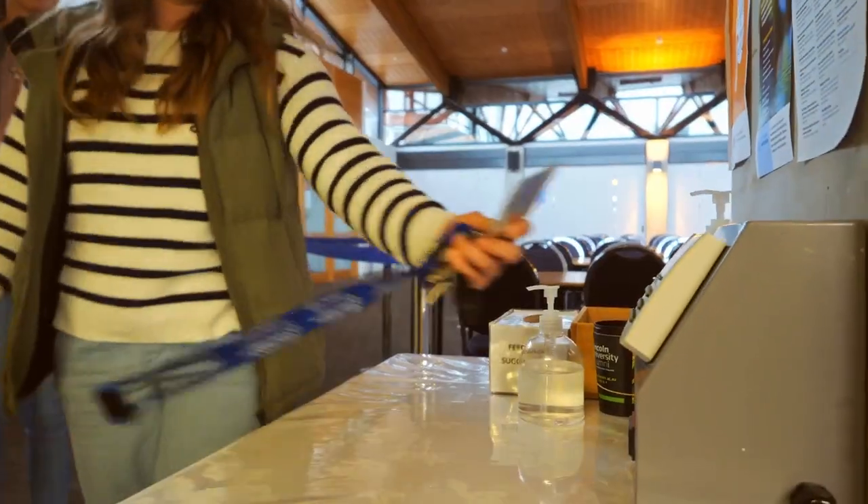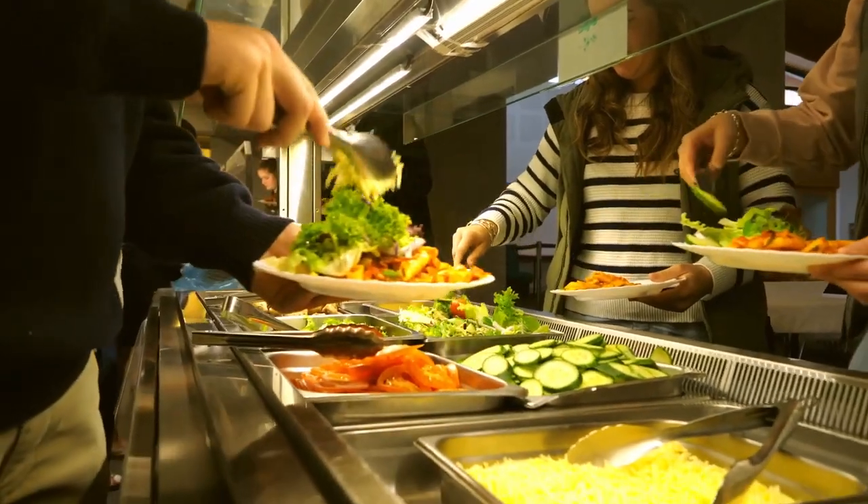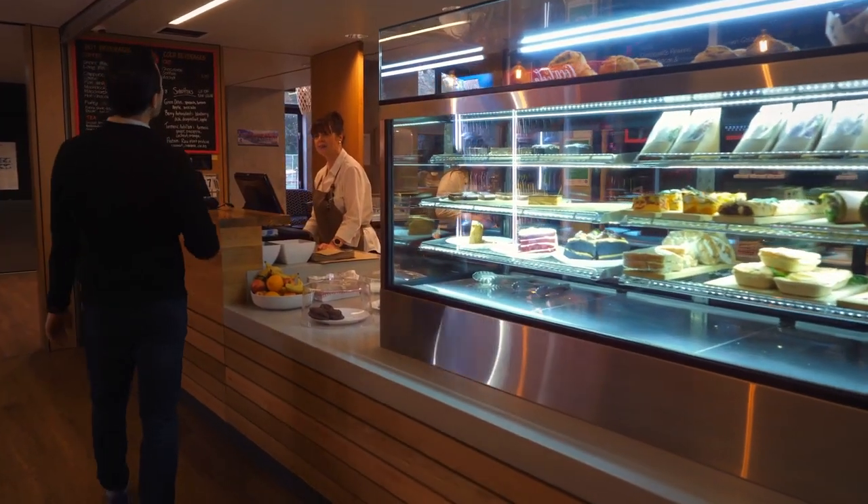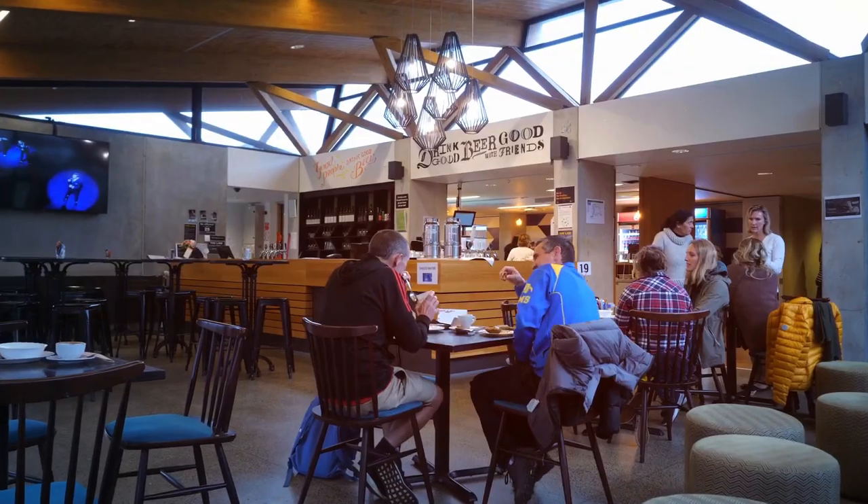Students who choose catered accommodation dine at Te Kata Ika, Food and Function Centre, which also houses Mrs O's where you can grab a coffee and lunch as well as a beer.